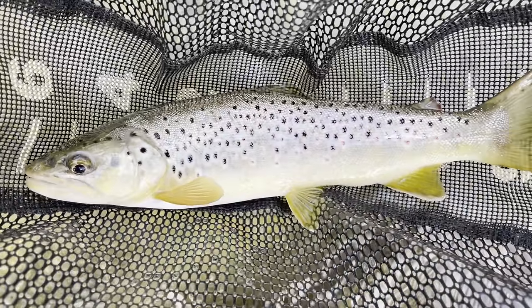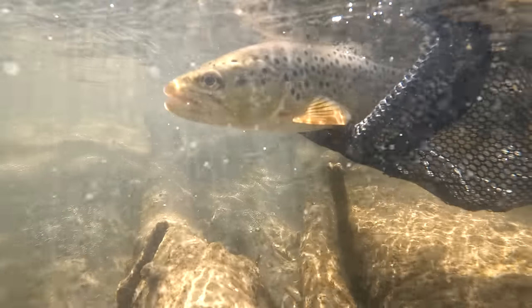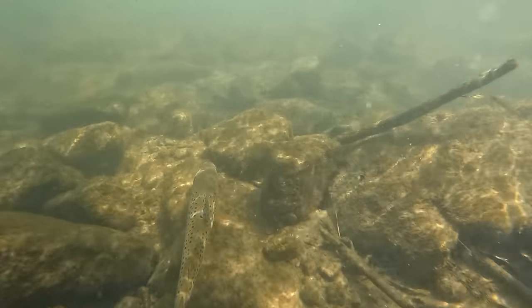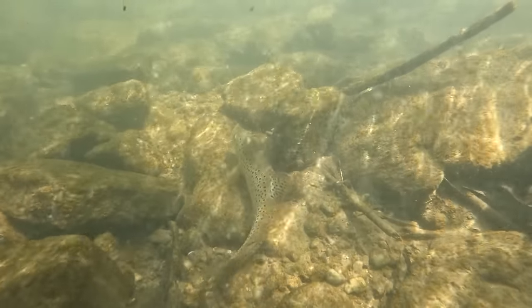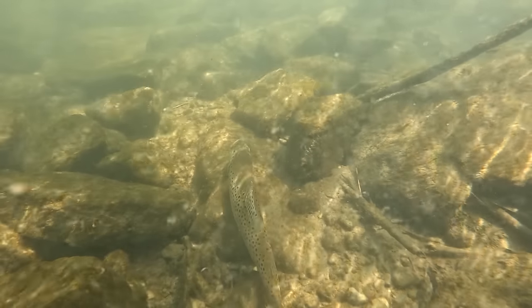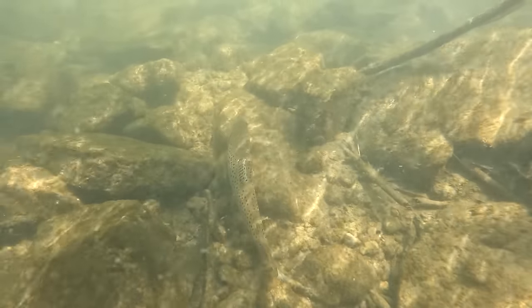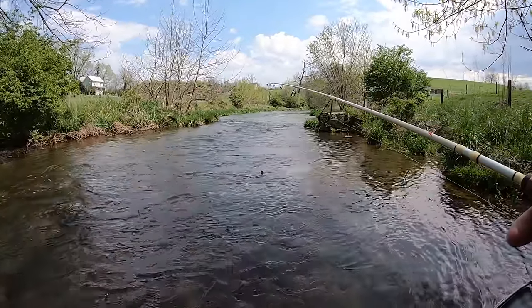Nice wild brown trout. Nice wild brown in the net — good looking run here, let's see if we can get another one.